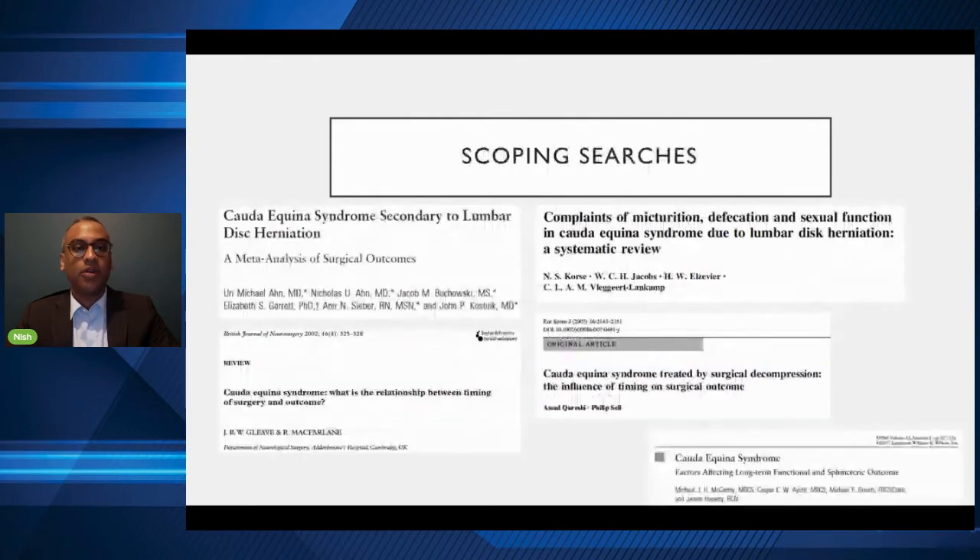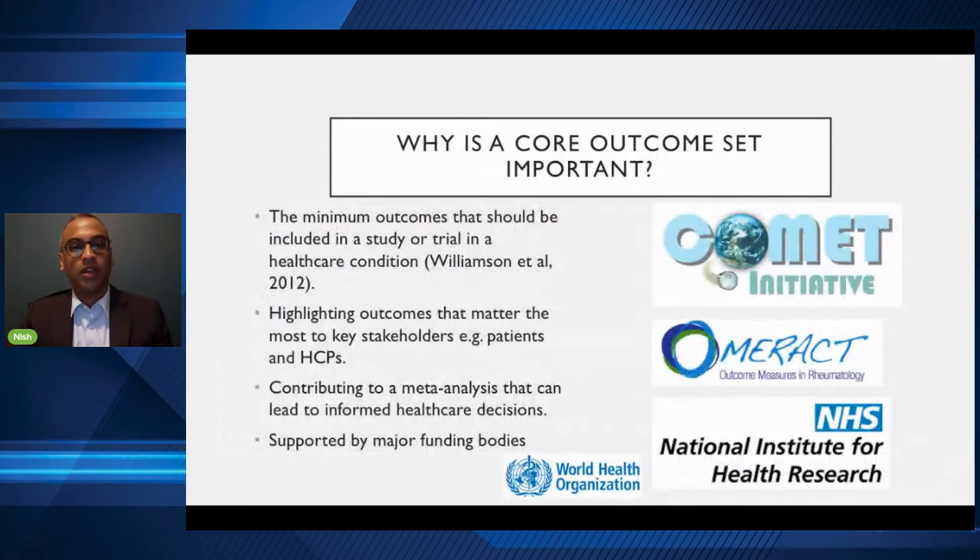Looking at the research out there for Cauda Equina Syndrome, it's really heterogeneous — all over the place. Some groups in the US look at bladder and bowel outcome; another group looks at back pain, leg pain and bladder; a group in Europe looks at sexual function, bowel and bladder but nothing else. People are looking at different things and you can't combine the results — you've got apples and pears. This was obvious when I was looking at Cauda Equina Syndrome, and therein lies the problem.